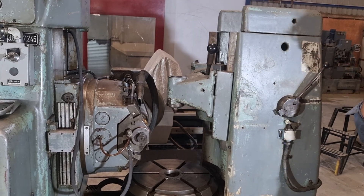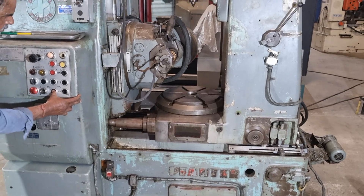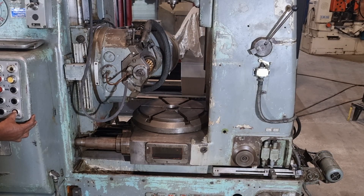When it comes to gear hobbing, precision and reliability are of paramount importance. The Fauder P400 has built a solid reputation for delivering outstanding accuracy.